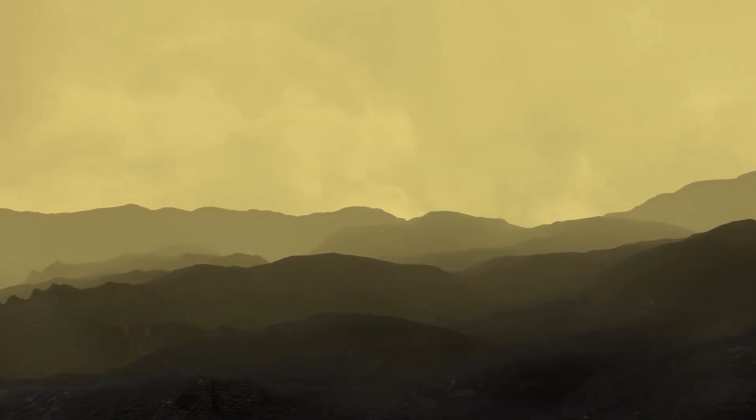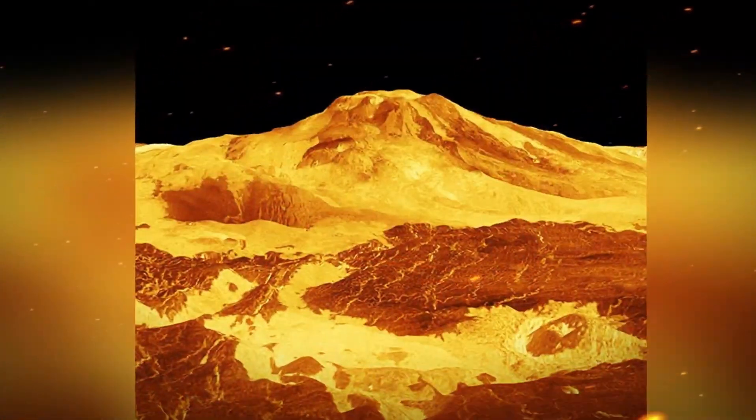This contemporary volcano's surface is only 500 million years old.